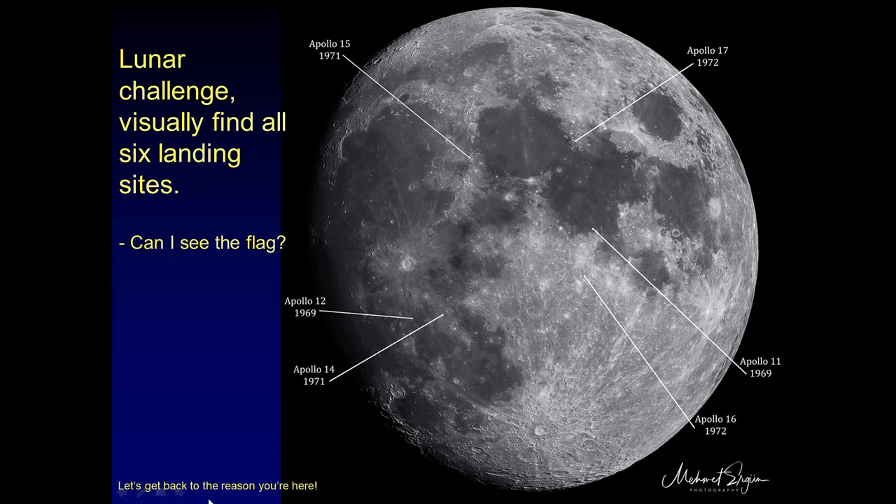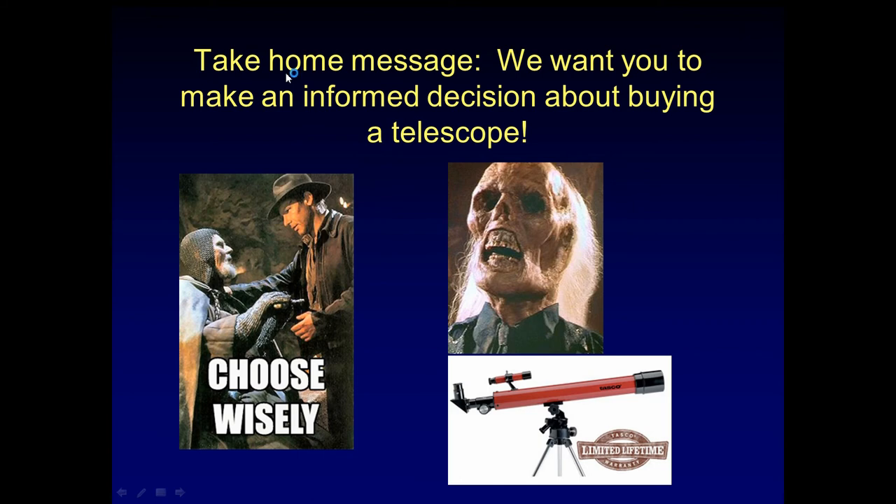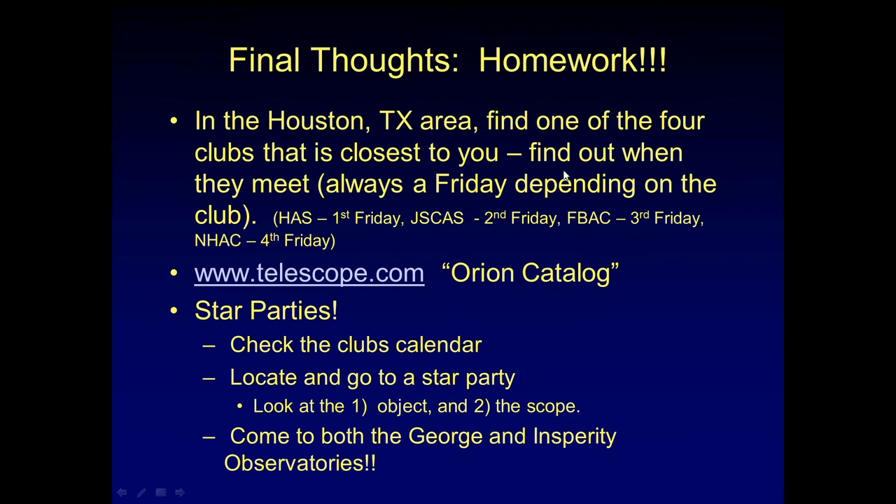So with that, let's get back to the reason you're here. The take-home message for telescopes is we want you to make an informed decision about buying scopes. We want you to choose wisely — we do not want you to make a choice you will regret. Please stay away from the big box stores and scopes sold on purely magnification. In the Houston area, find one of the four clubs closest to you. HAS is on the first Friday, JSC-AS is on the second, FBAC is on the third, NHAC is on the fourth. Don't forget about the Orion catalog — just go there and look. Find out when star parties resume after this pandemic is over. Check the club's calendar, find out when they meet, look at the objects, and look at the scopes. Come to both observatories.